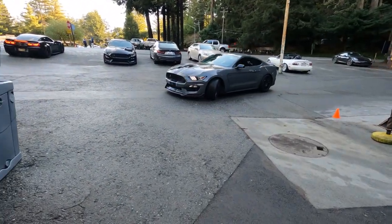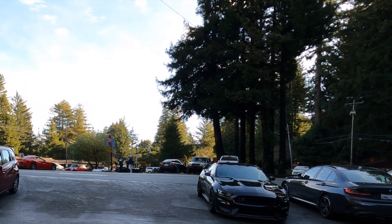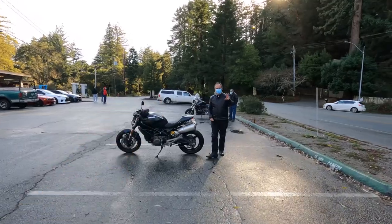We've got the Mustang coming in. It was good meeting you.